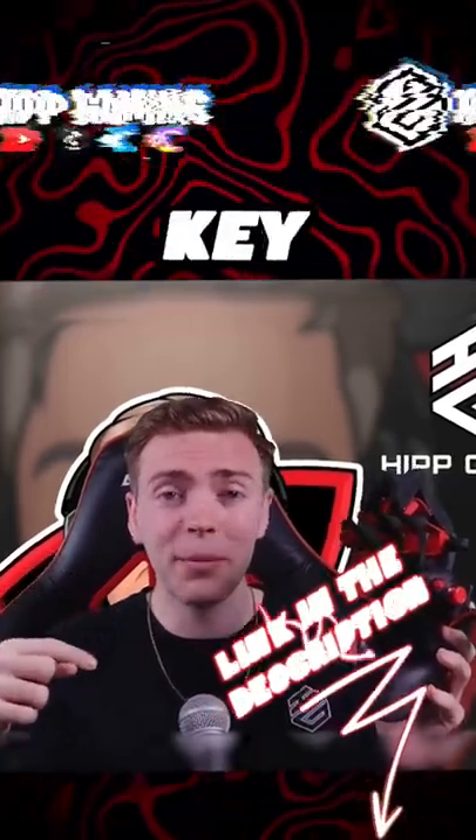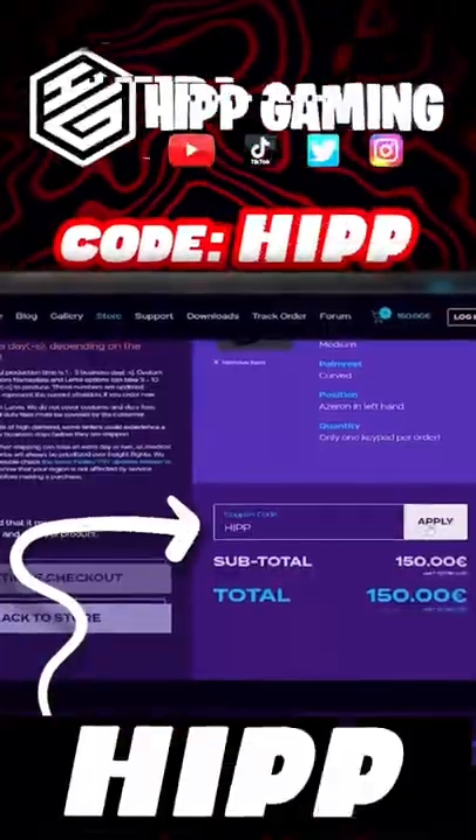I will also put the link to this Azeron Keypad in the description below, and make sure to use code HIP for 5% off.